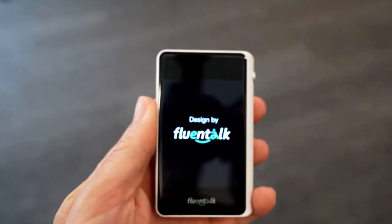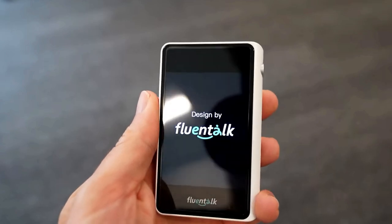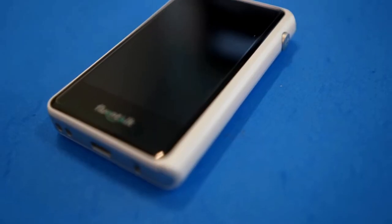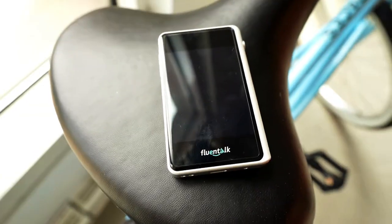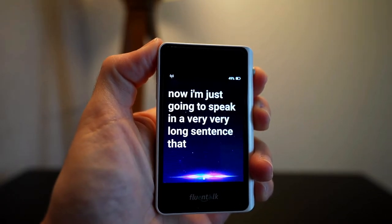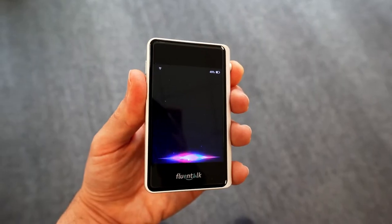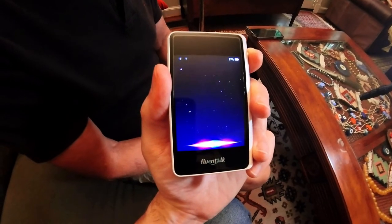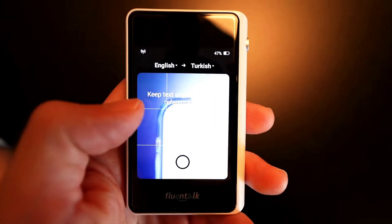Fluent Talk T1 Mini: Introducing the Fluent Talk T1 Mini, a top-notch translator device that brings high-quality speech translation at an unbeatable price. This sleek gadget is your ultimate travel companion, boasting a user-friendly interface and lightning-fast startup. Its innovative features prioritize both online and offline translation, breaking down language barriers with ease. Whether you're navigating spontaneous trips or handling emergencies, the T1 Mini's responsiveness ensures swift communication and peace of mind.